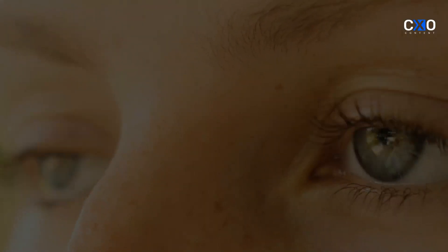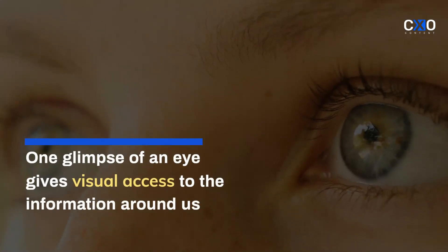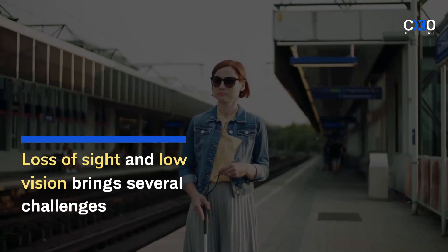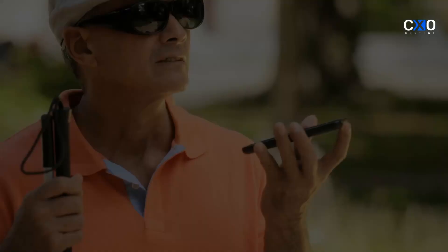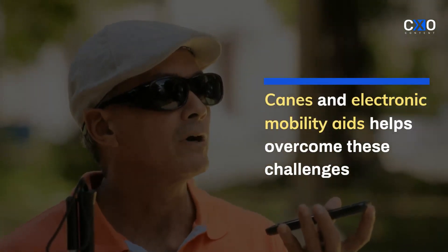The eyes are one of the vital sensory organs of a person whose one glimpse gives visual access to the information around us. Loss of sight and low vision brings several challenges in the life of a visually impaired person. Canes and electronic mobility aids are available to overcome these challenges.